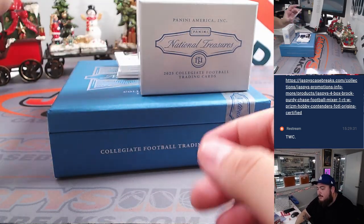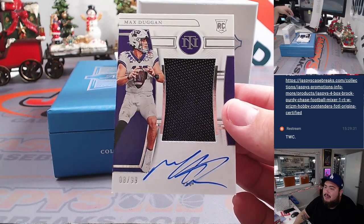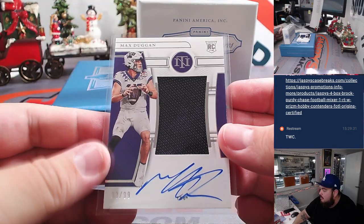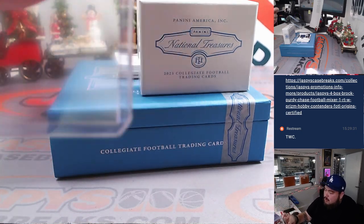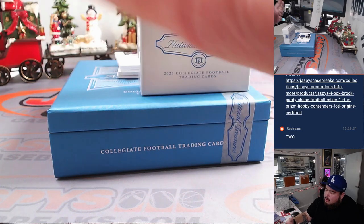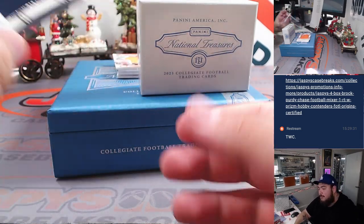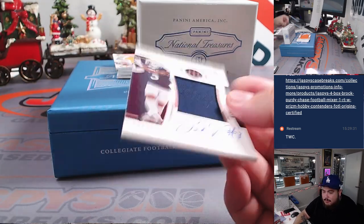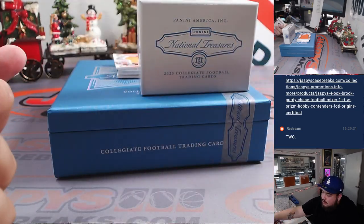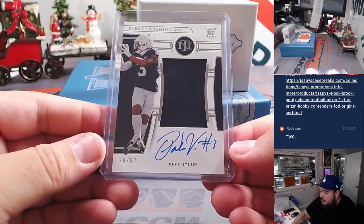Then we have a Max Duggan, a little RPA, eight out of 99 — spot eight is Kenneth. We have an RPA here of Parker Washington, 78 — another one for spot eight, Kenneth. Jeez, repeat numbers. Nice signature too though.